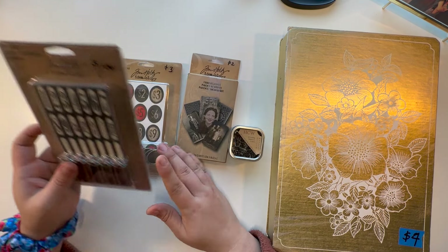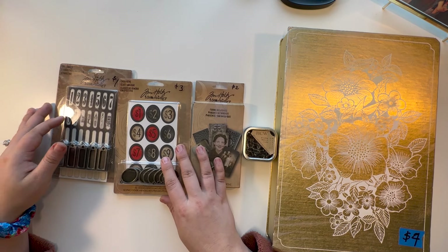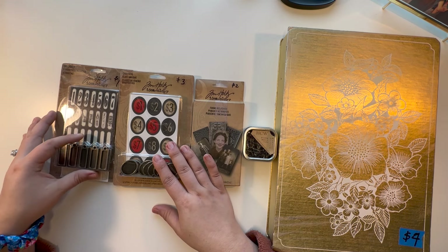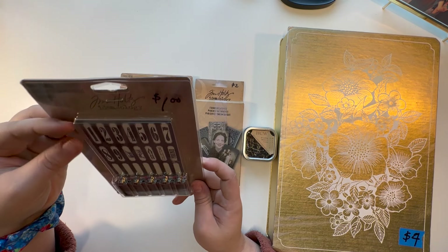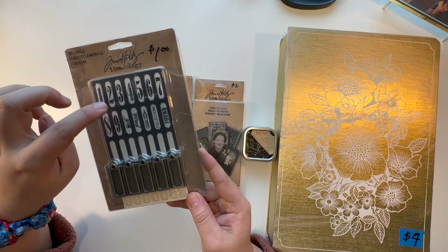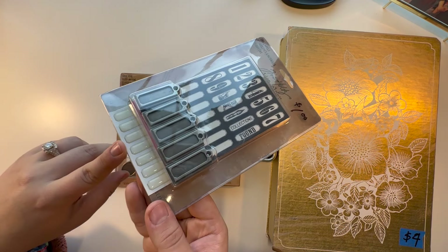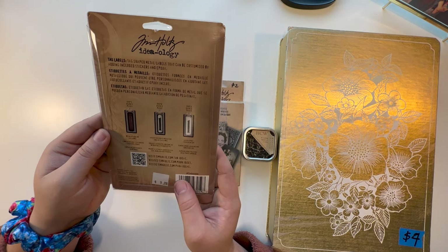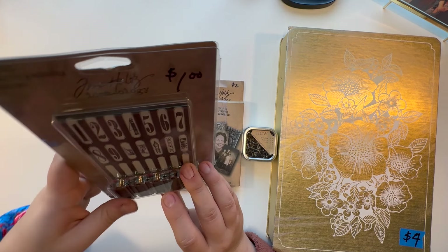And then I got these, which are pretty amazing — they're all brand new. Tim Holtz, which if you're familiar with mixed media or junk journaling you probably know the name. These were a dollar. They are little tag labels — you put the label on inside and then there are some epoxy stickers that go over it, making these adorable little tags, which I thought might be cute little journal charms. They were apparently $10 originally, so that's pretty amazing.